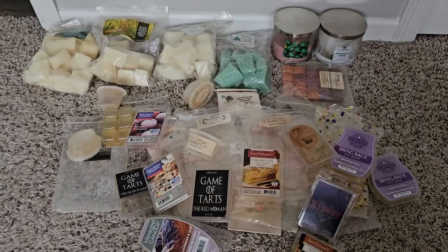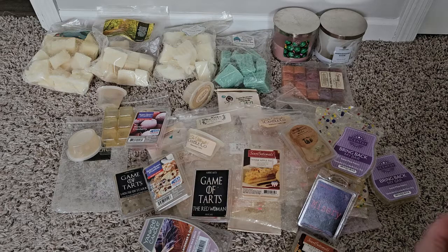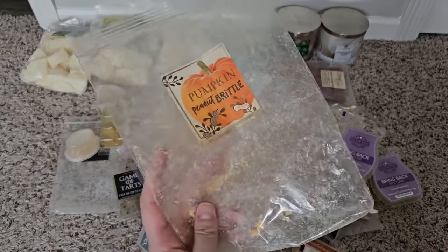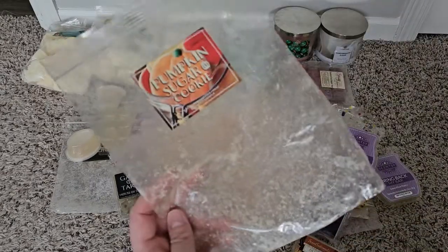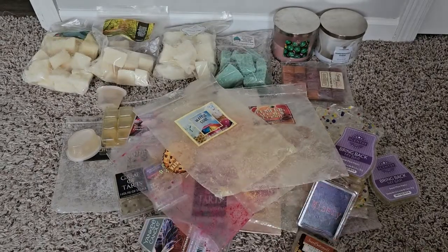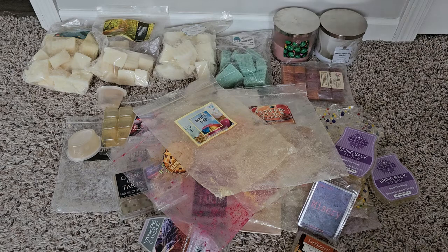Bath and Body Works chopped up candles: Warm Apple Pie — smells amazing but very light. Pumpkin Peanut Brittle — smells amazing. Pumpkin Sugar Cookie — nice but very light. And Waffle Cone — nice but too cinnamony ultimately for me. So that's everything I melted in the last few months.